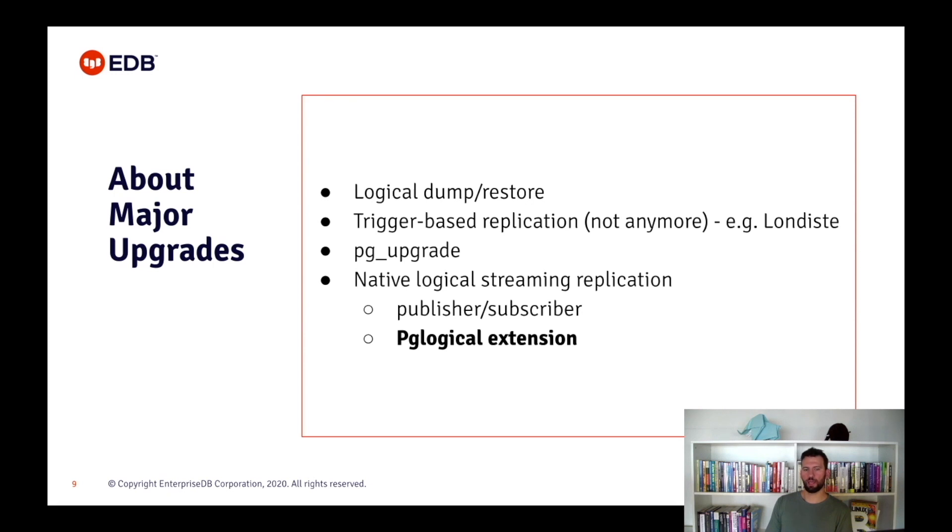PostgreSQL already has a logical replication mechanism built-in, available from version 10, and it's mainly implemented on PGLogical. In this presentation I will show you the necessary steps to upgrade with PGLogical. However, there are other logical replication methods to do it. Please note also that physical replication is not an option because of the incompatibility of the data directory between major versions.